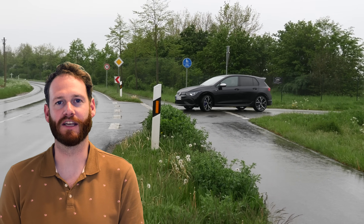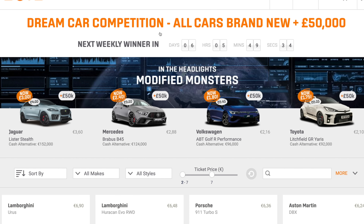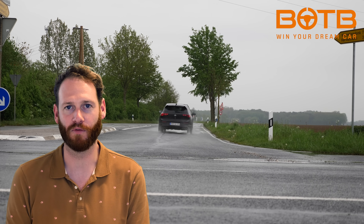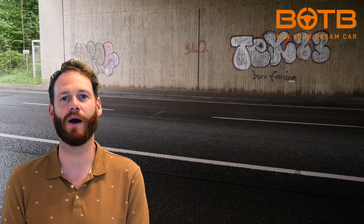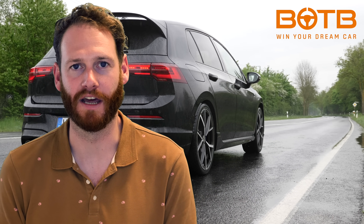Thanks to BOTV.com for sponsoring this video. They are the dream car competition company with over 180 cars to play for, including the new VW Golf R for just $2.25 a ticket. They've also included a tuned-up VW Golf R with a 25% discount, so you can play for that car for just $1.80 — a 46,000 pound car that comes with 50,000 pounds of cash in the boot. Over 600 winners come from all over the world, so go to BOTV.com and get your tickets. This offer ends at midnight on Sunday. Good luck, guys.